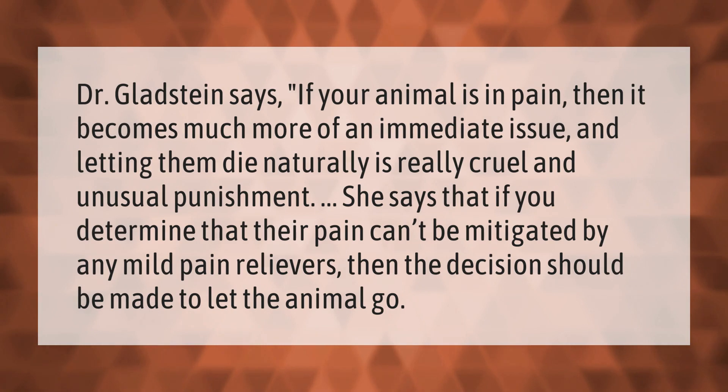Dr. Gladstein says if your animal is in pain, then it becomes much more of an immediate issue, and letting them die naturally is really cruel and unusual punishment. She says that if you determine that their pain can't be mitigated by any mild pain relievers, then the decision should be made to let the animal go.